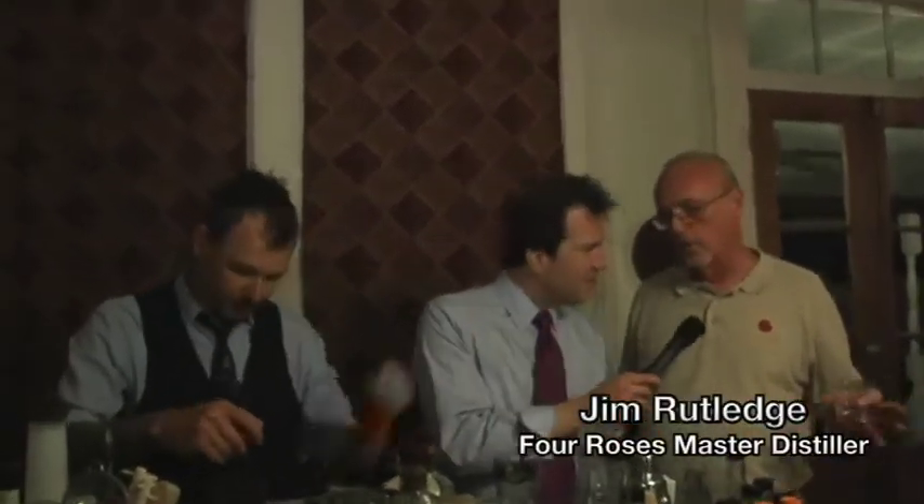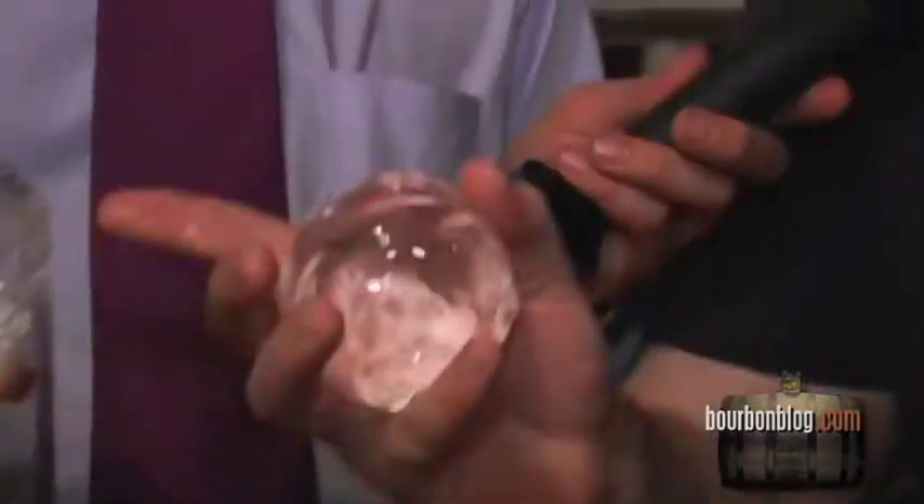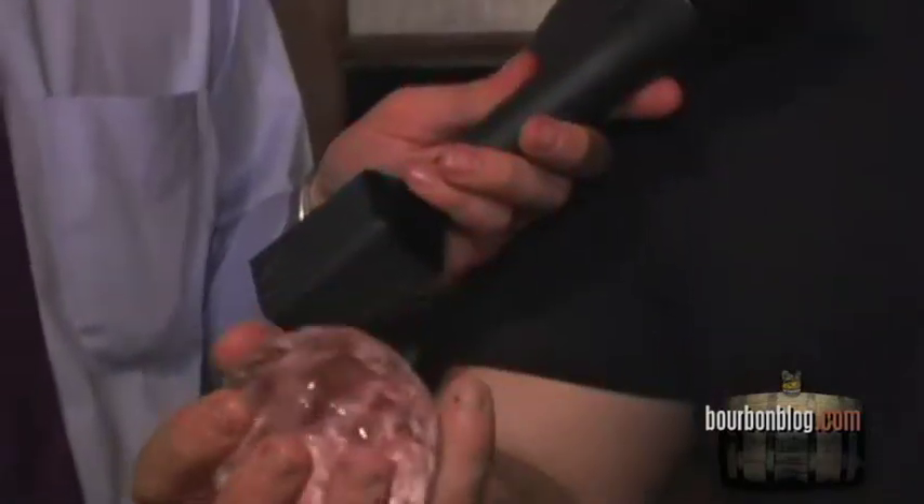And look who's here — it's Jim Rutledge, master distiller for Four Roses. Have you ever had any ice this old? I don't think so — this is absolutely amazing. I've been watching them carve the ice and make spheres about the size of a croquet ball. Those little edges are a place for the alcohol to attack and dilute, so you want it to be as smooth as possible.